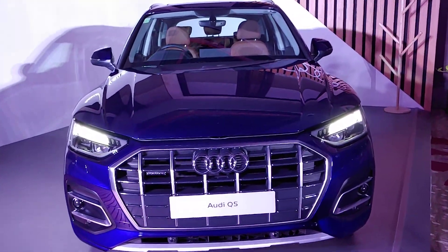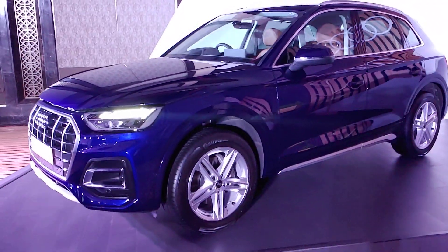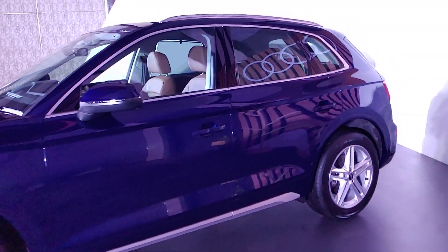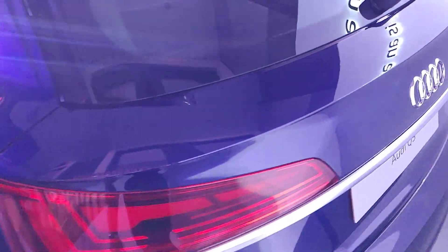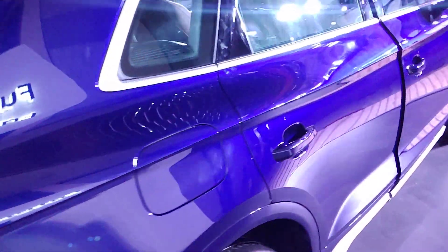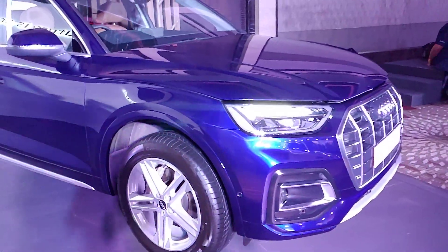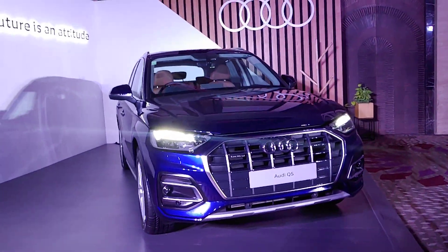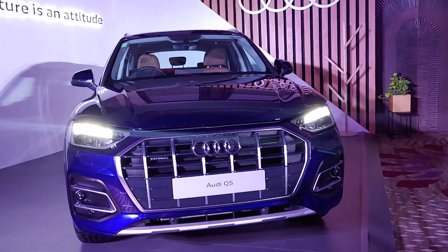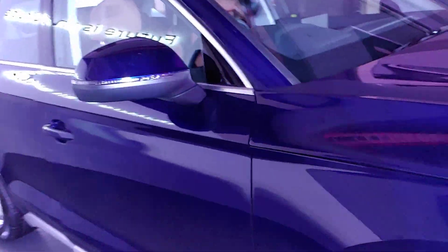Hi guys, welcome to Drive Spark. I'm Pramit and today what we have in front of us is the all-new Audi Q5. Let me give you a quick walk around so you can see what the car looks like. It has just been launched in India at a price of 58.93 lakh ex-showroom for the Premium Plus and 63.77 lakh for the Technology Plus variant.